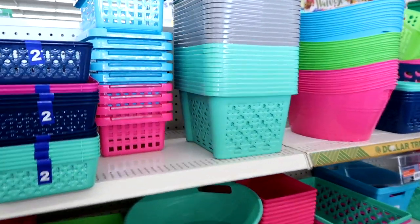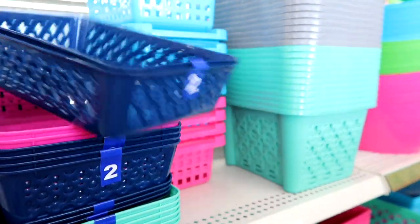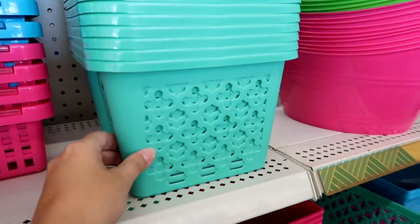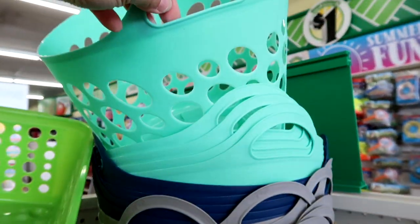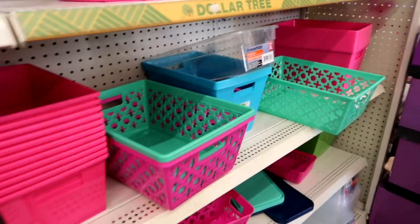They have a ton of cute bins out right now for back to school. I love these navy ones and the aqua are so adorable — how cute are these? So if you need bins right now, this is the time to grab them. In January, they also have a lot of cute bins out.